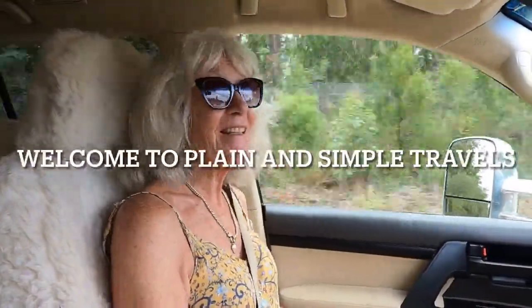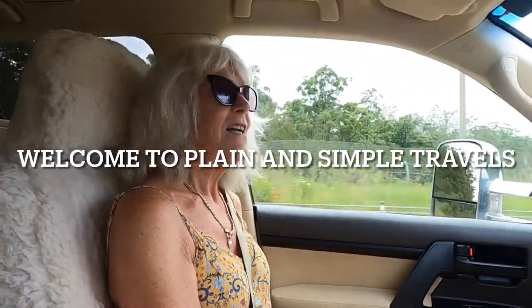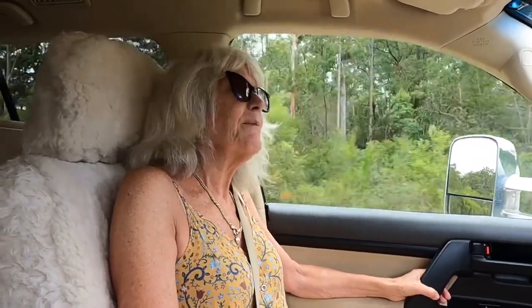Welcome to our latest trip. We're heading to the south coast, hoping to get as far as Noorooma. Tonight we're hoping to get to Branxton in the Hunter Valley. Maybe we'll stop at Bulahdelah — maybe Bulahdelah, we've tried to get in there before.